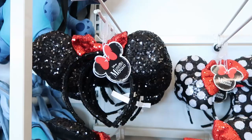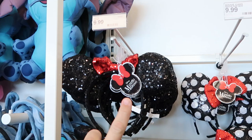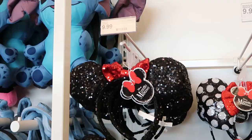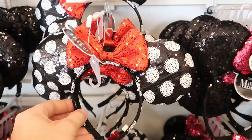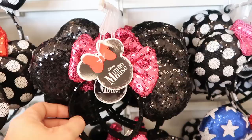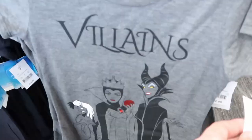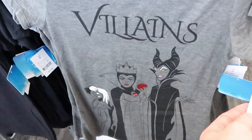They also have some different offerings in terms of ears, which are significantly cheaper than buying them at the Disney parks — though the Disney character warehouses are a bit cheaper than these prices normally. They have classic ears at $9.99, a fun one with polka dots and the Minnie Mouse bow, and even a 4th of July one — all $9.99. Some really fun women's shirts: this one is Disney Villains featuring Cruella De Vil, Maleficent, and the Evil Queen — these are $12.99.